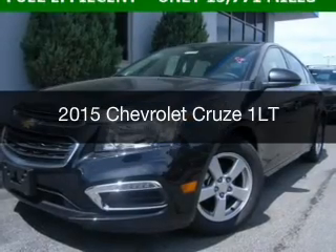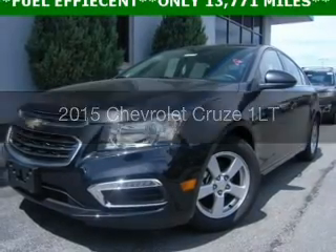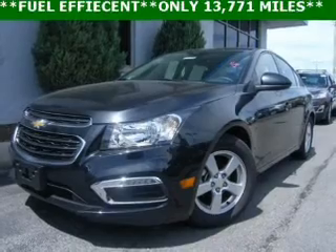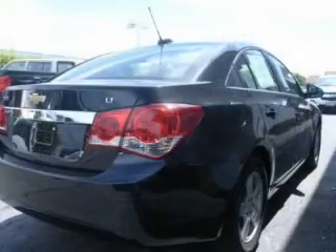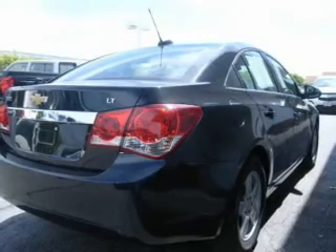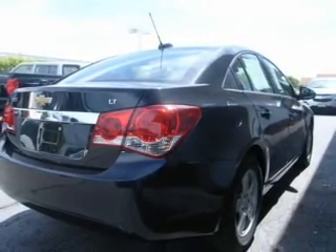This is a certified pre-owned 2015 Chevrolet Cruze. It's powered by front-wheel drive, a 1.4 liter, four-cylinder engine, and a six-speed automatic transmission.